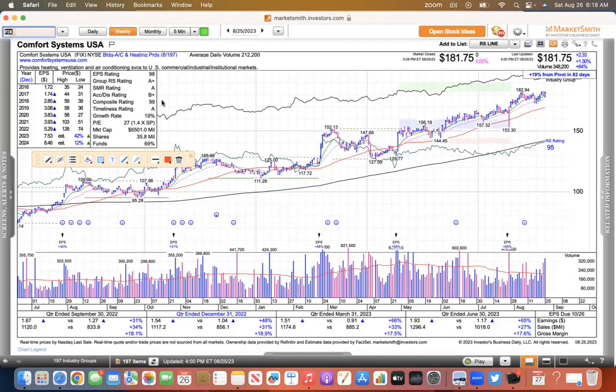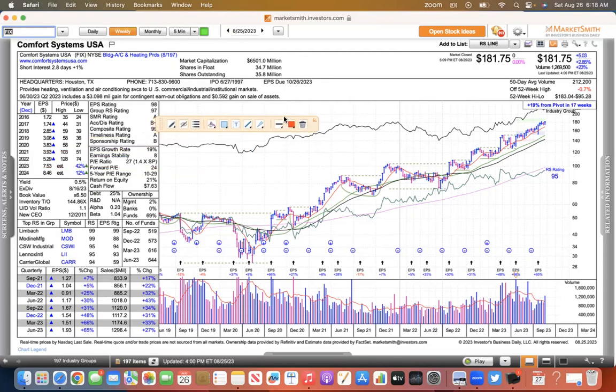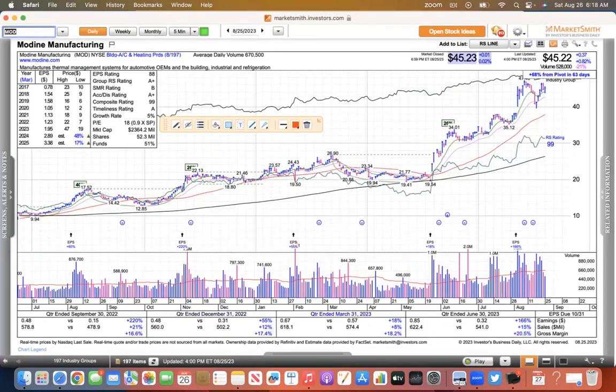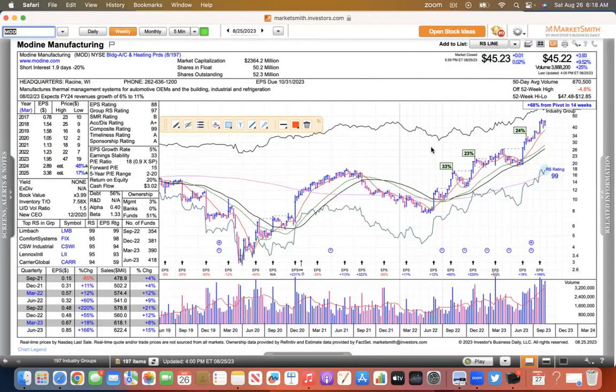This is the HVAC group. Comfort Systems is one that I really like — it bases and then it goes up, bases and goes up. Now it's just grinding higher. It had a three weeks tight pattern here last week and then just moved higher. MOD, Modine, is another one that looks really good — up like 120% this year. It broke out of the base and now it's just trending along its 21-day. You can see the consolidation and the breakout just moving higher. So Modine looks great.